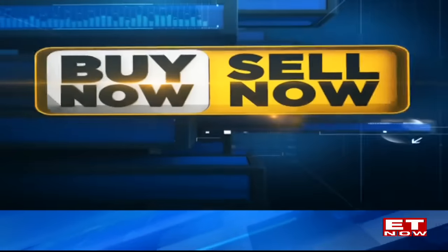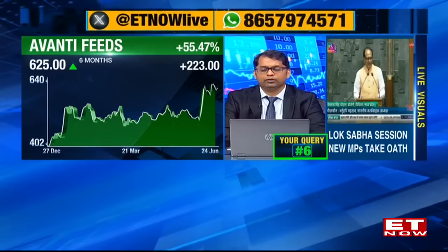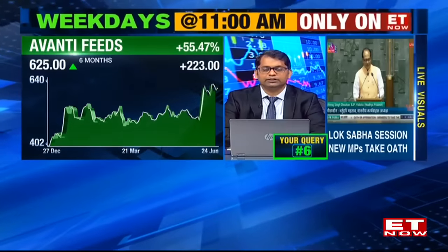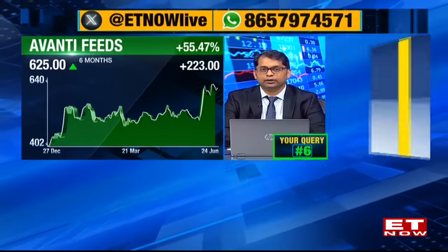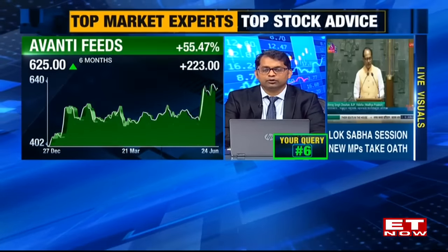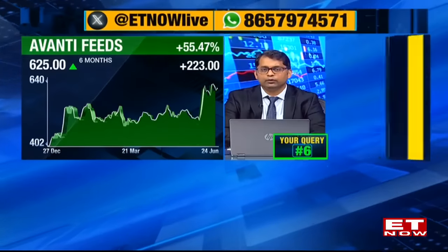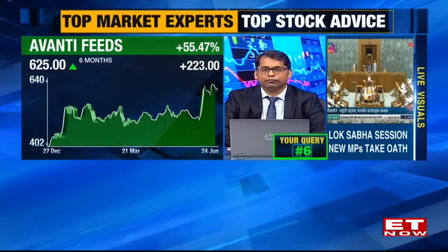Query from Prathamesh from Mumbai: 125 shares of Avanti Feeds at Rs.369 per share, with a six-month horizon. The stock has almost doubled from the buy price. Kunal recommends holding. The volume surge in the last month has moved the stock from Rs.500 to Rs.630-650, and more importantly it has changed the texture on monthly charts, with indicators breaking out of major multi-month, multi-year resistance. Though not near all-time highs, the indicators suggest we could be at the cusp of a decent uptrend, with potential upside beyond Rs.650-680 over six months.